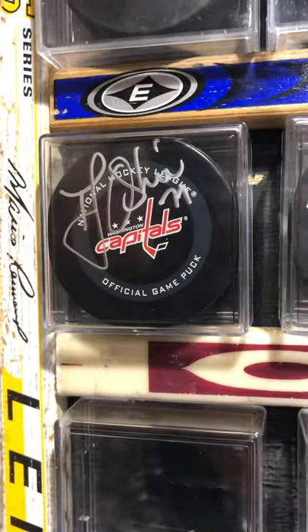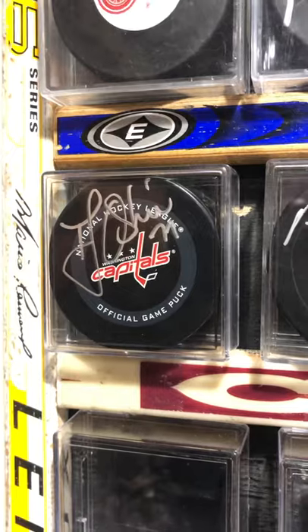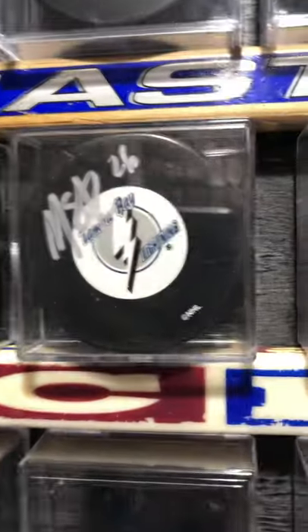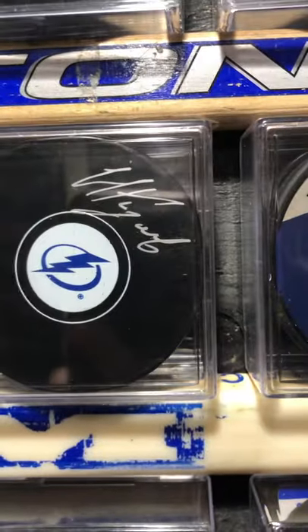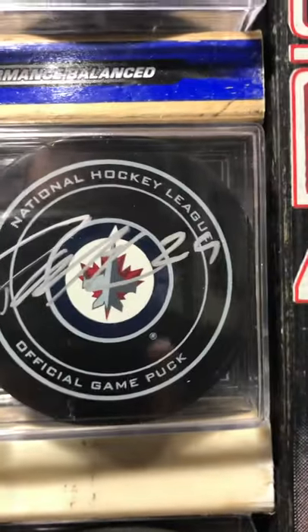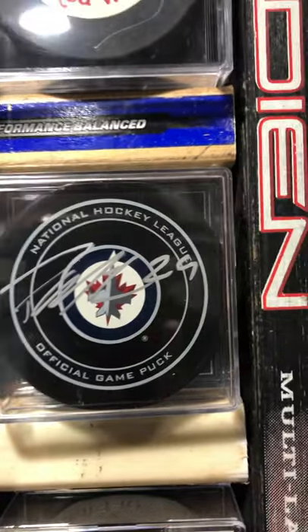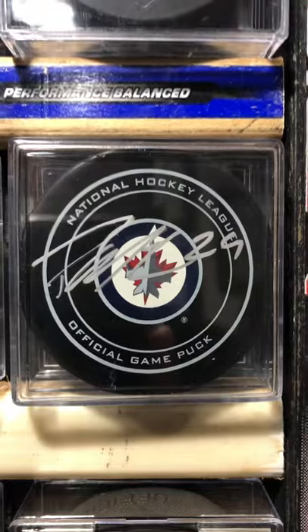Third row: TJ Oshie — all those shootout goals for Team USA back in the day. Anthony Mantha, now on the Capitals. Martin St. Louis, one of my favorites to watch. Nikita Kucherov, Steven Stamkos, and Patrick Laine — I don't know if I'm gonna regret this one. He definitely did not have a great year this last year, so Patrick Laine from the Jets.